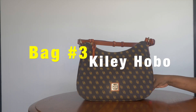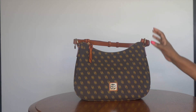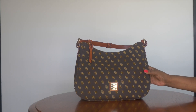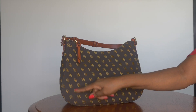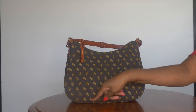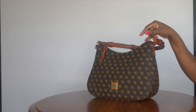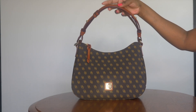The final $99 bag is the pebble grain Kylie Hobo. The one on the site is pebbled leather, though I'm showing the Greta in coated cotton — it's the same bag. This is the large Kylie; the dimensions are: height 8.25 inches, width 4.5 inches, length 12.5 inches. For comparison, the small Kylie is: height 6.75 inches, width 3.75 inches, length 10.5 inches. This large Kylie is on sale for $99.